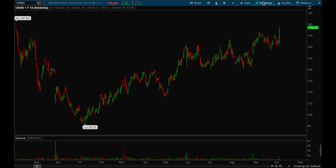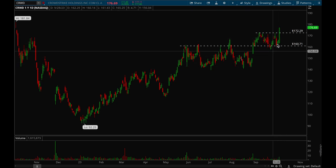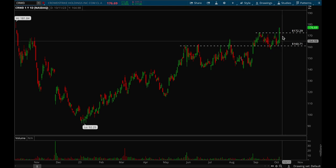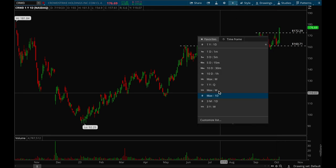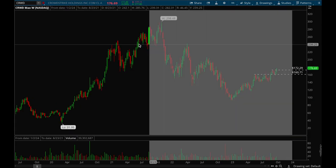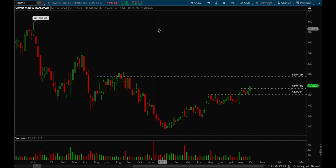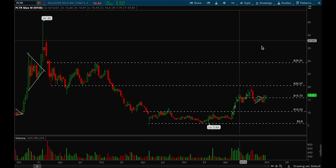Next up, CrowdStrike. Software names and cloud names have been acting really really well recently. CrowdStrike has been acting really well since 2023 — it formed a nice base, broke out, retested a couple times, formed another mini base, and then broke out again on Friday. This was a really big bar for CrowdStrike — it normally doesn't make seven percent moves. On the weekly chart it's starting to look like it's ready for a bigger rally, and it has no resistance up to that 195 level. Definitely a top watch.